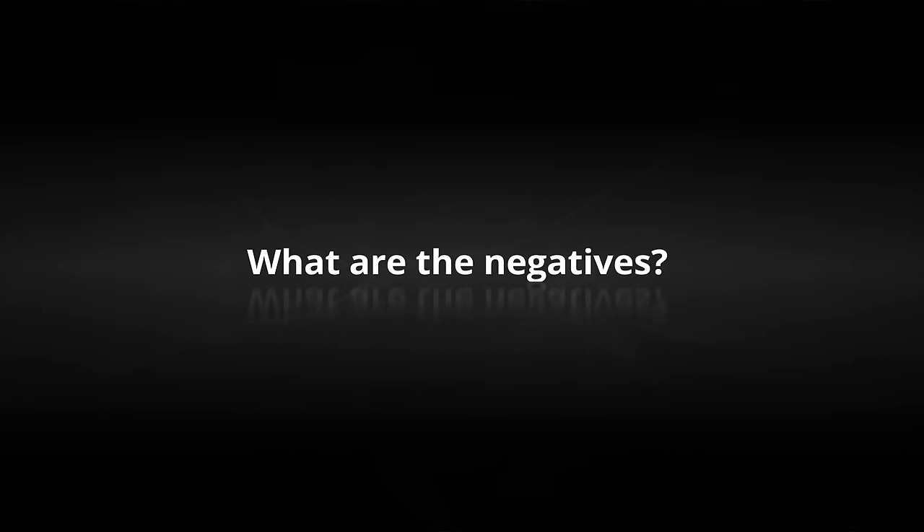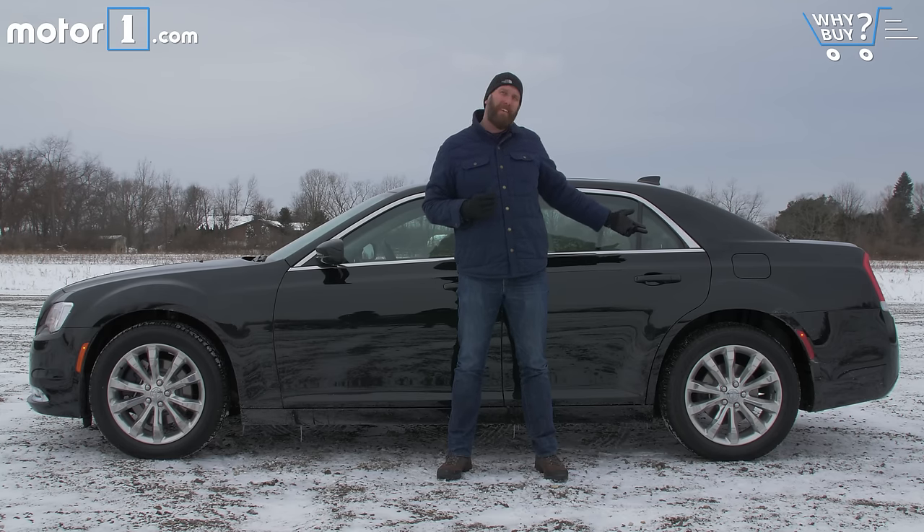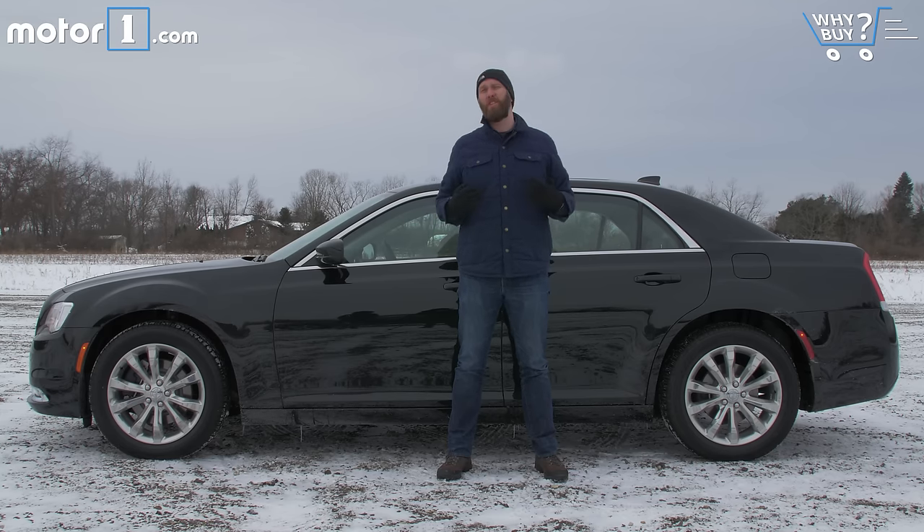Unless you really need a monumentally huge back seat and trunk, this is just kind of hard to justify versus a mid-sized sedan. For this kind of money, you could find a top-of-the-line Fusion or Chrysler 200, both with all-wheel drive. And it can be kind of a pain to park this big boy too.